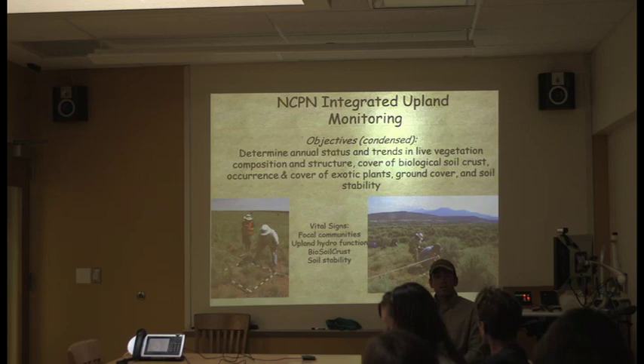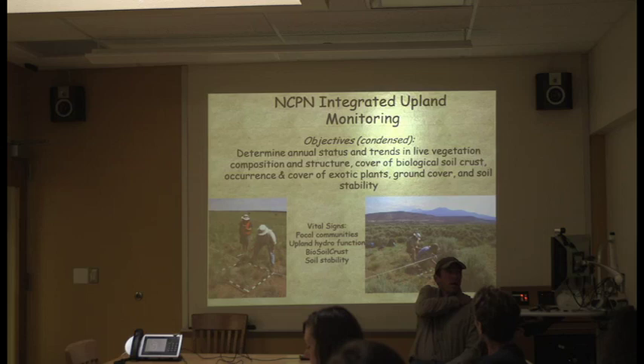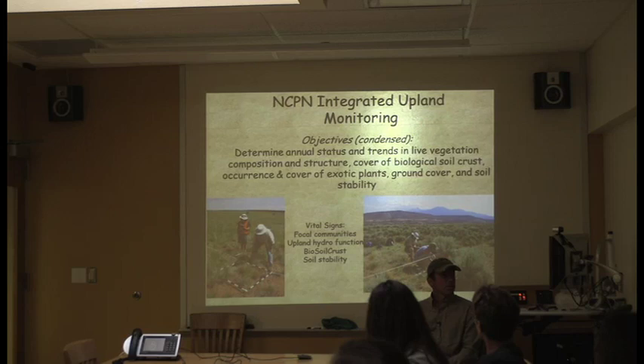Moving on to upland monitoring — we look at vegetation composition and structure, as well as soils: biological soil crust, exotic plants, ground cover, and soil stability. If you're new to the area, you should really get down to the Moab area and see this living soil — it's pretty cool. Though I admit I still kind of want to step on it. It looks like the bubble wrap in packaging that you just want to pop.